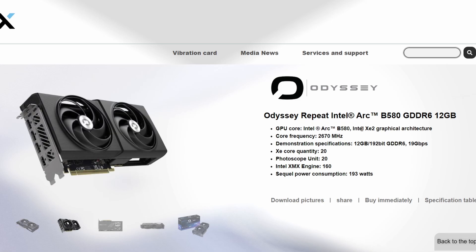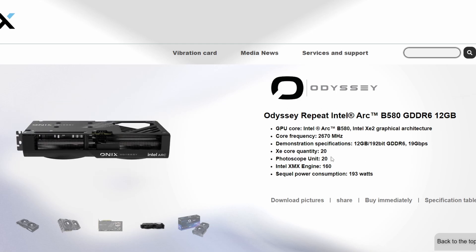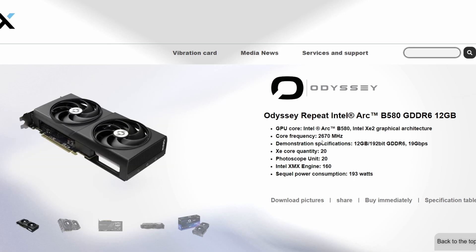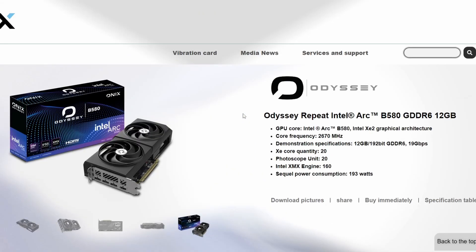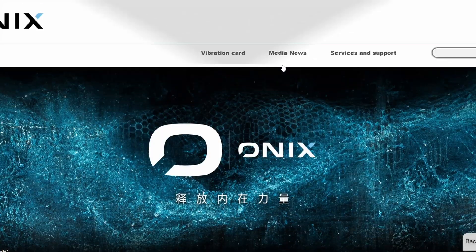The second lineup is the Odyssey, available in both Intel Arc B580 and B570 versions. Specs are similar but at a slightly lower power consumption of 193 watts — not a huge difference — and a slightly lower core frequency of 2670 MHz. The Odyssey is the black variant with no ARGB effect. The fans are durable and the overall build looks solid. This marks Onyx's first entry into the Intel Arc GPU space.